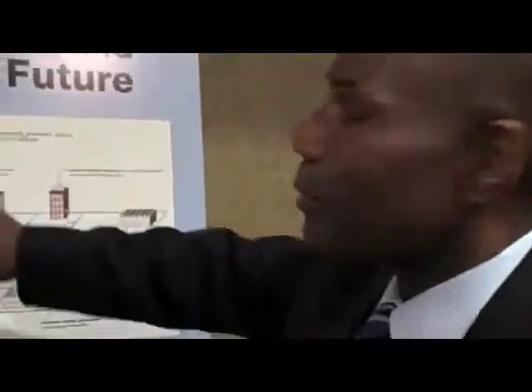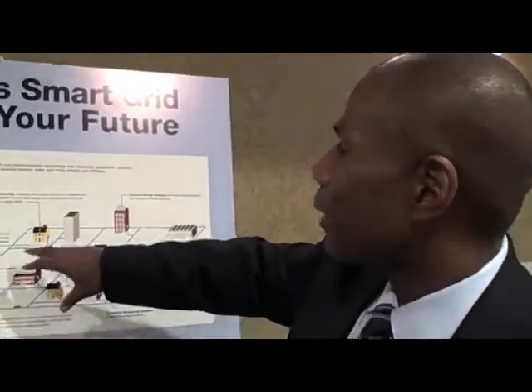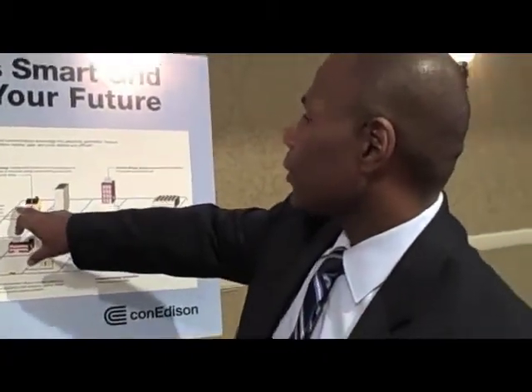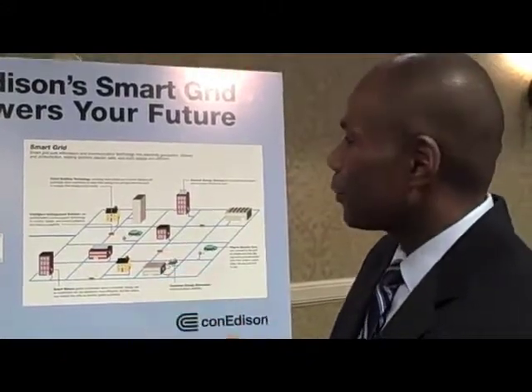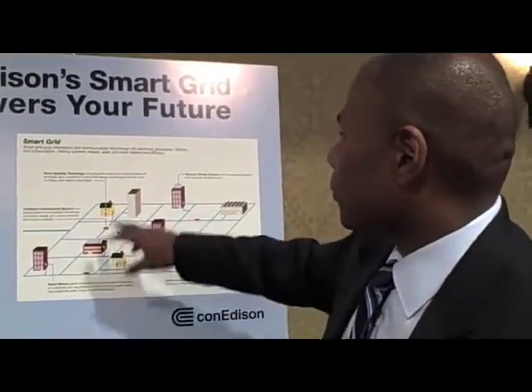This is our demonstration in Queens, and what we're doing here is we're showing how we're going to integrate a lot of different technologies, starting with intelligent underground systems, which we're really focusing on to make the distribution automation part of the grid more resilient and more capable of working around problems.